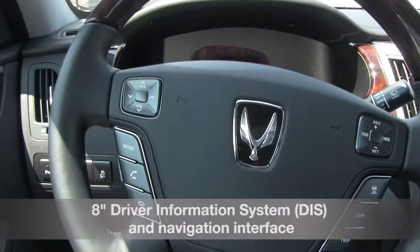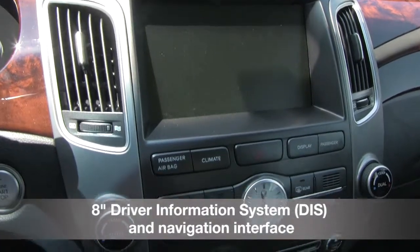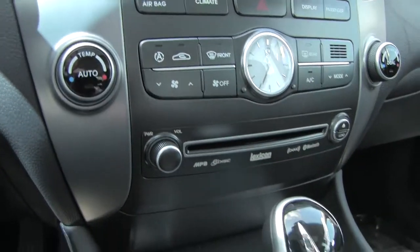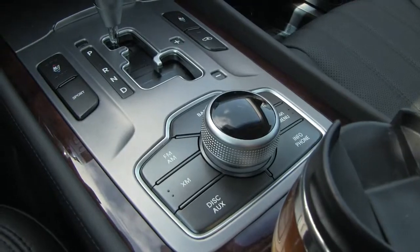The 8-inch driver display screen, front and rear parking guide system, and power tilt telescopic steering wheel with integrated memory system assist the Equus in defining luxury. Come take a test drive of the 2013 Hyundai Equus today!